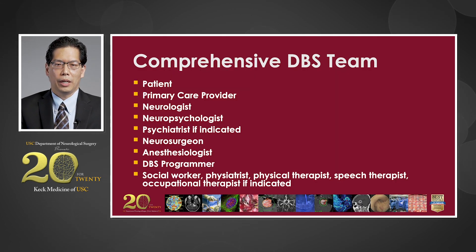We have a comprehensive DBS team to take care of patients. This is a team approach, and the patient is at the center of the team. This includes the patient care provider, the neurologist, the neuropsychologist, neurosurgeon, anesthesiologist, and DBS programmer. We feel that using a team approach, we can address all the needs of the patients better than a piecemeal approach.